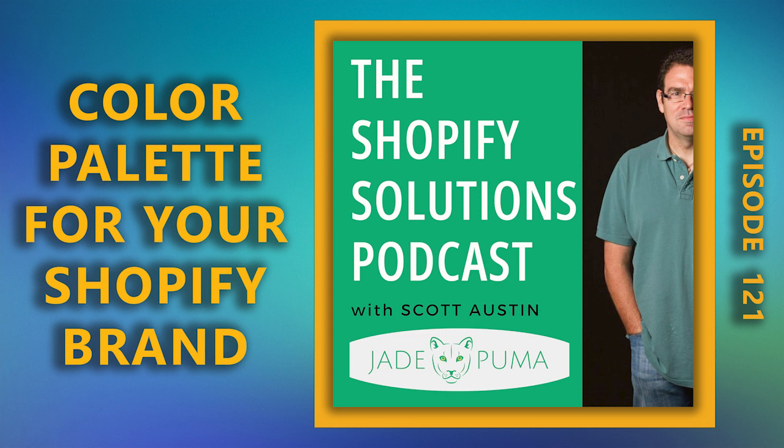You've been listening to the Shopify Solutions Podcast with Scott Austin. This podcast is brought to you by Jade Puma, a Shopify-focused agency located in San Diego, California. If you like what you heard, please leave a review and subscribe on iTunes or wherever you get your podcasts. If you'd like to work with Scott on your brand, email him at scott@jadepuma.com.